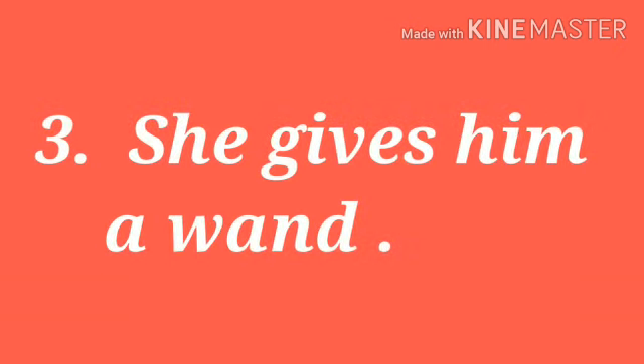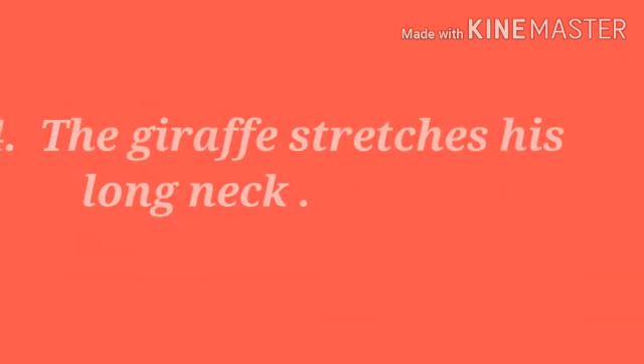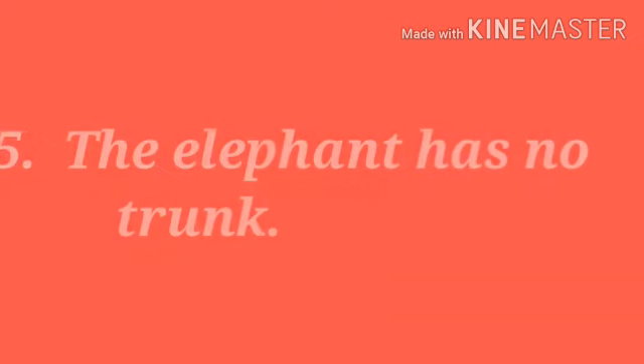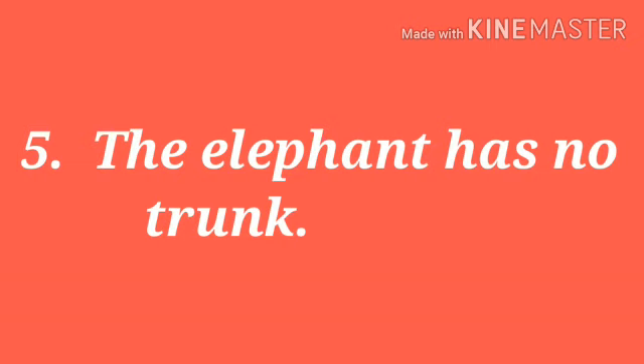Third sentence: she gives him a vent. The answer is right. Fourth sentence: the giraffe stretches his long neck. The answer is right. Fifth sentence: the elephant has no trunk. The answer is wrong.